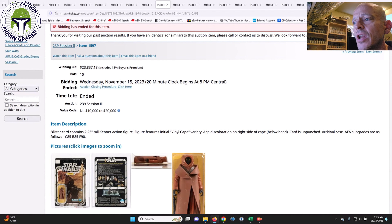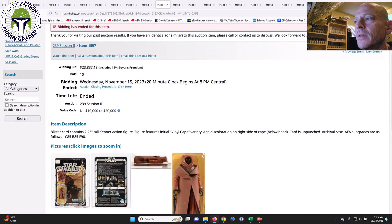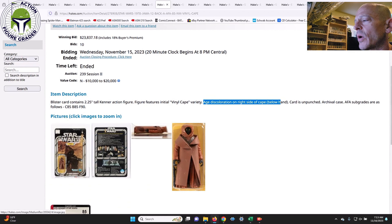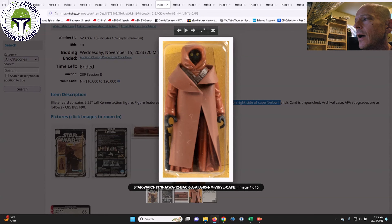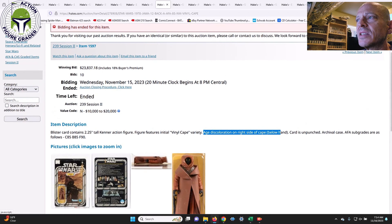The item description does confirm age discoloration on the right side of the cape — so that is in fact staining on the vinyl cape Jawa, not a shadow. Despite that staining, the winning bid was $23,837. That really surprises me — it came in well above the value code upper end even with documented discoloration.